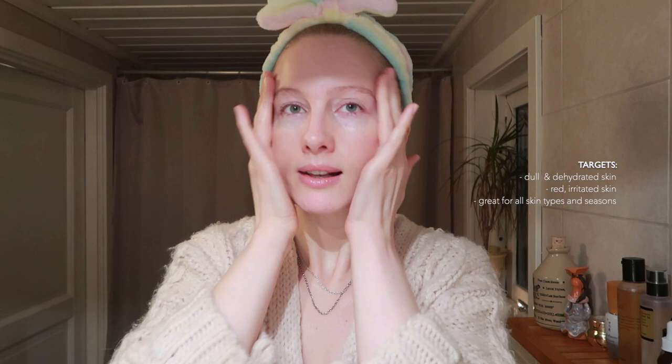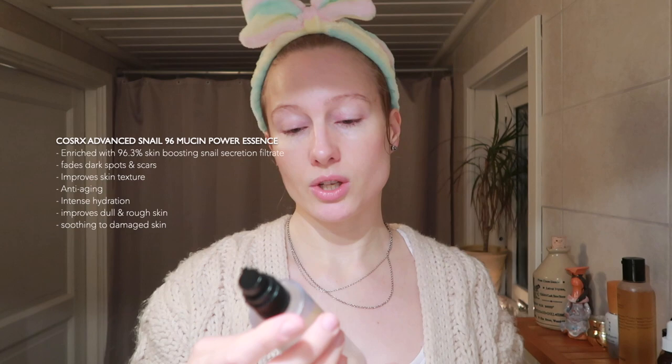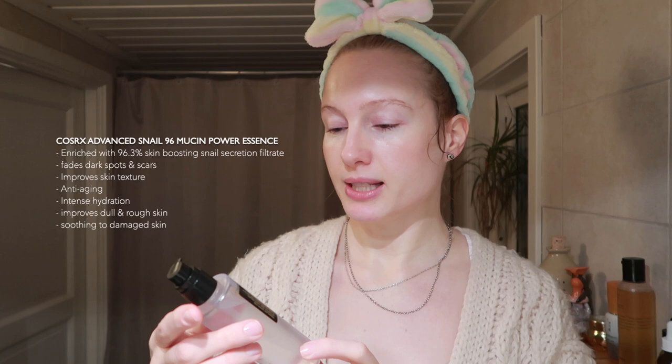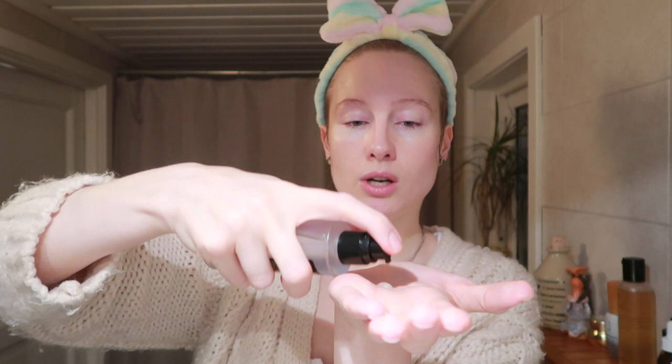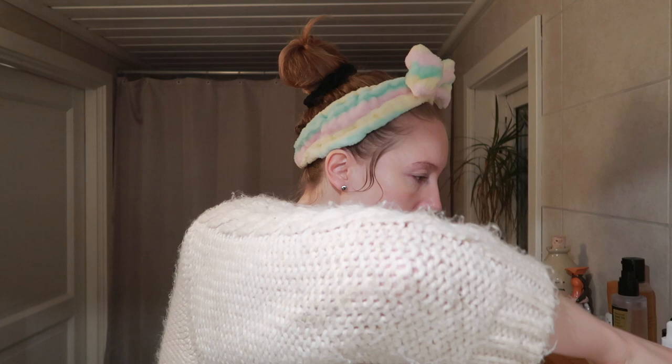Then I'm going in with an essence from COSRX — it's called Advanced Snail 96 Mucin Power Essence. It's a holy grail, it's so good. I'm going to take two or maybe three pumps. It's super hydrating — 96% snail secretion filtrate mucin. This essence helps the skin to lose less moisture while keeping the skin smooth and healthy. I spread it between my hands and glide it over my face and neck.